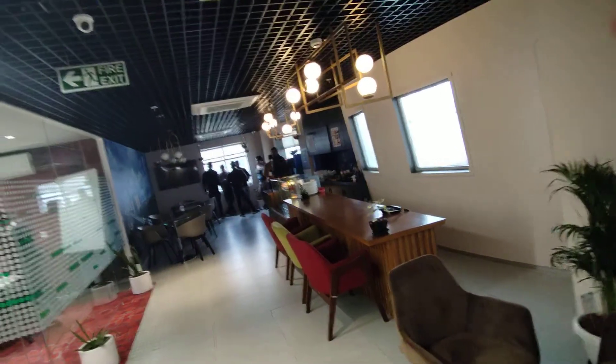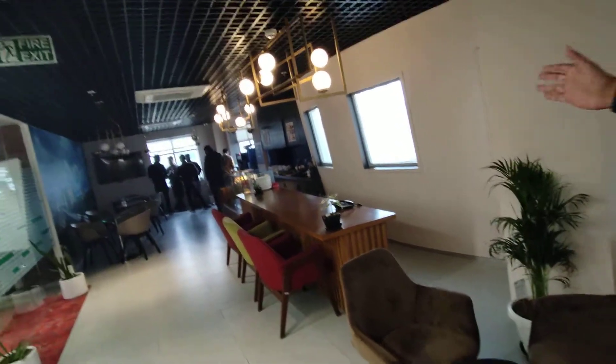We have a vending machine here. Everything will be here — sitting area, common area you can say.